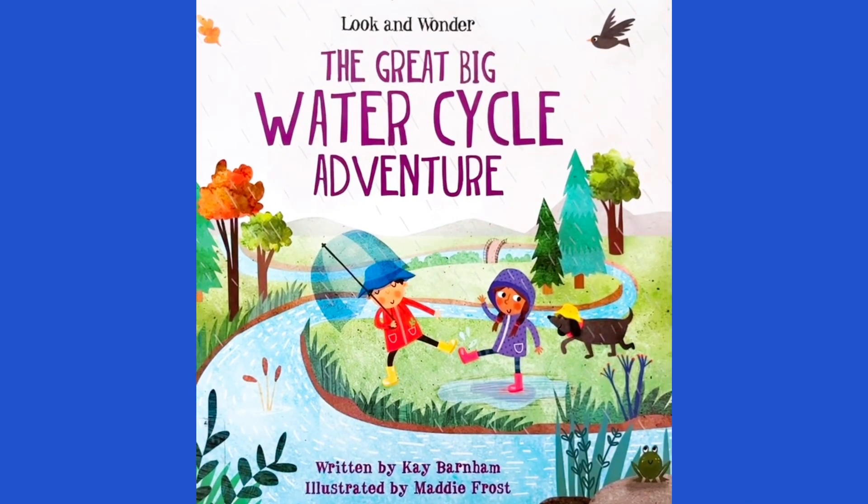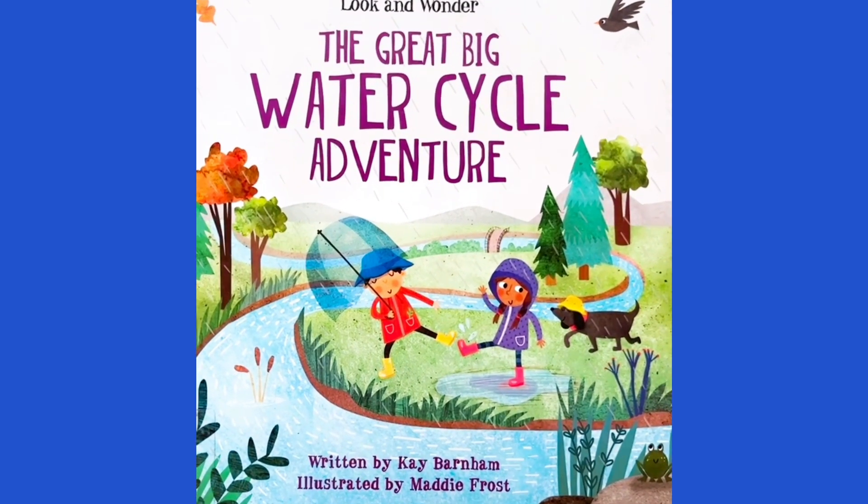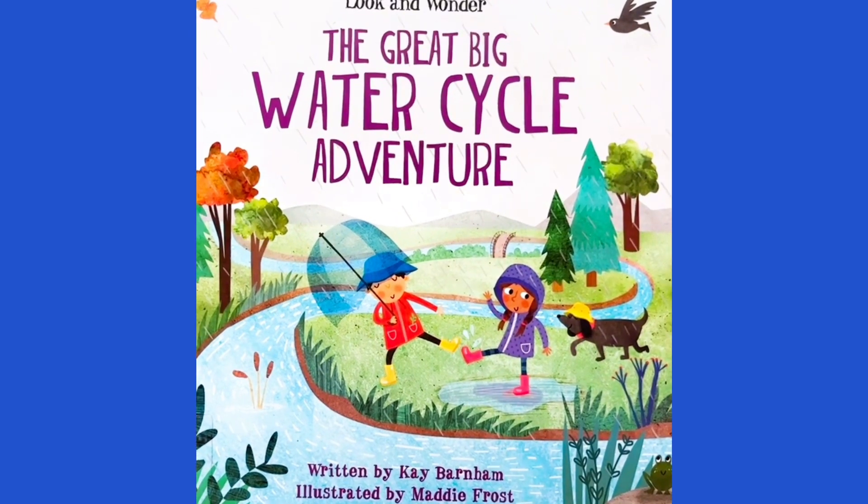Our storybook today is going to be an educational one where you guys get to learn and I get to read for you. The title of this book is The Great Big Water Cycle Adventure, written by Kay Barnham, illustrated by Maddie Frost.